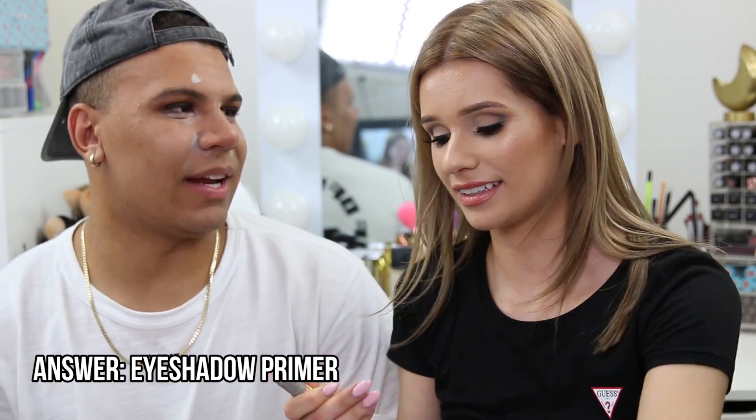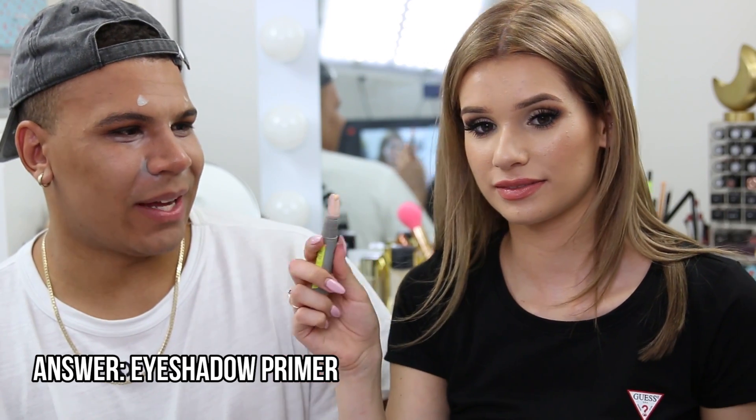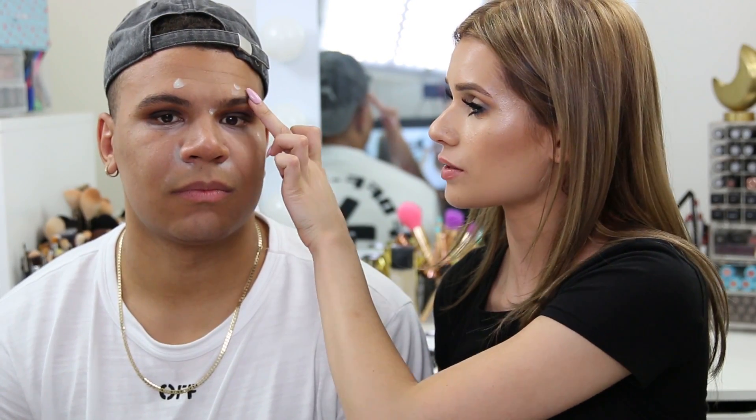Charlie swatches it and guesses concealer, but it's eyeshadow primer. Silvia explains you need a primer for every location on your face for makeup to last. Because Charlie has hooded eyes and oily skin, the eyeshadow will crease without primer. Charlie wants to apply it himself. He does, squishing it on his lids. Silvia notes there's nowhere left on his face to put it since she's already covered everything.